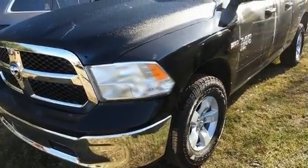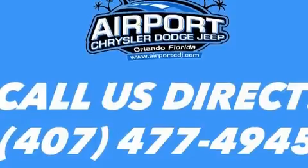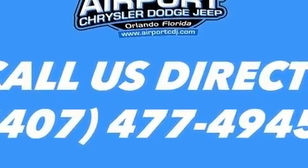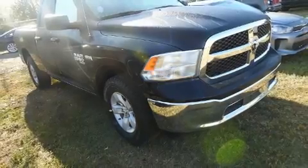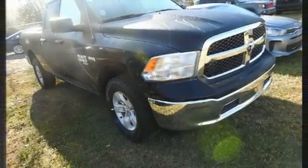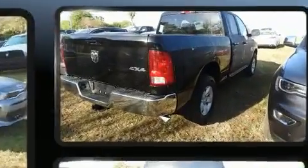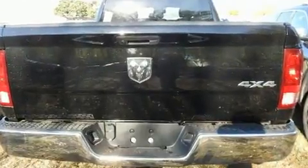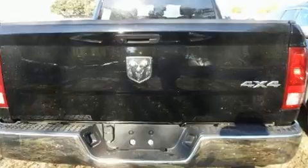a powerful eight-cylinder engine. Top features include cruise control, delay-off headlights, an automatic dimming rearview mirror, a front bench seat, a trailer hitch, a bed liner, and much more. Passengers are protected by various safety and security features including